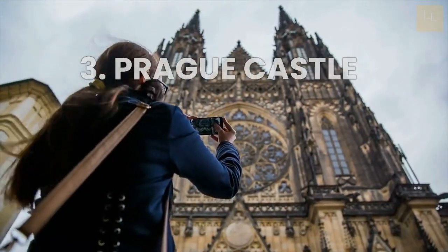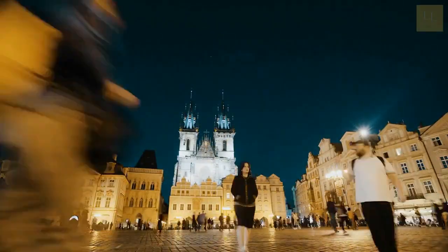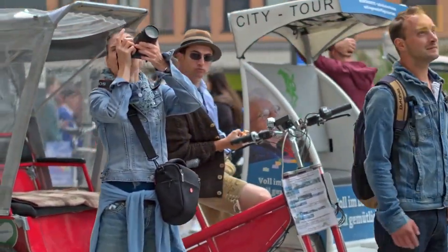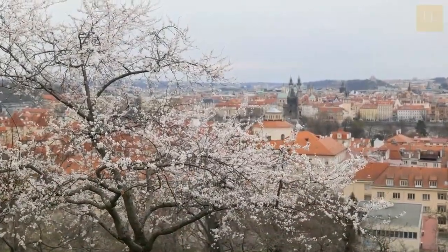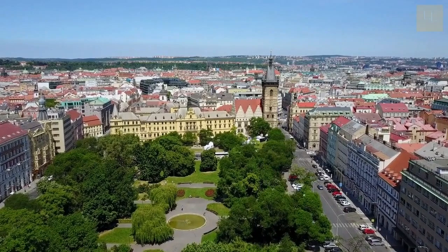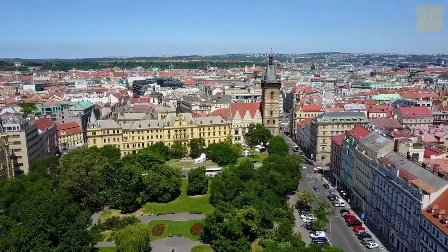Number 3: Visit Prague Castle. Prague is a city surrounded by various historical castle buildings. Located in the Hradčany district, Prague Castle is the main destination for tourists. Traditionally, it served as the seat of Czech rulers and now serves as the official residence of the president. The castle complex is massive, featuring many buildings, gardens, and courtyards, making it a perfect place to explore for an entire day.